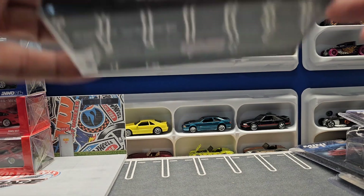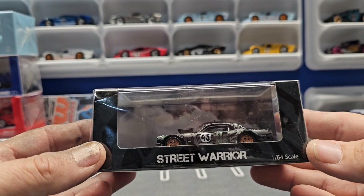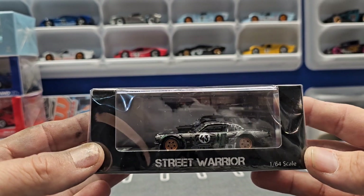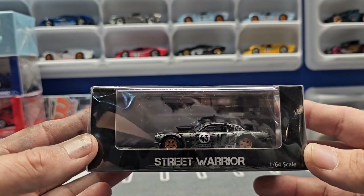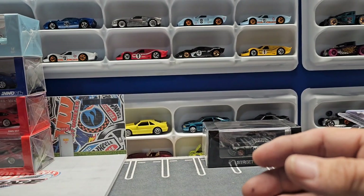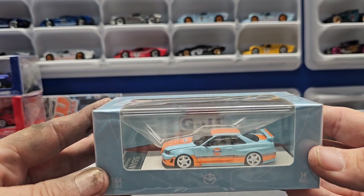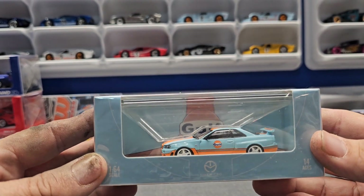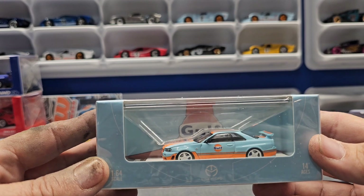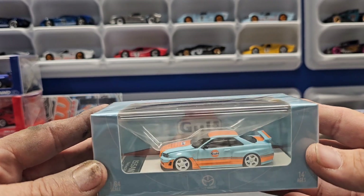And then I finally got this — the Mustang from Street Warriors, the Ken Black, to go with the rest of the Ken Blacks that I had. This to me is one of the nicest Skylines I've seen. I just love the colors, I think it looks perfect. The hood opens on it, so we'll check that out.